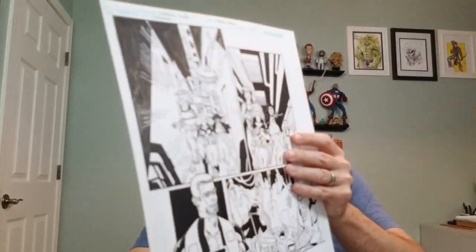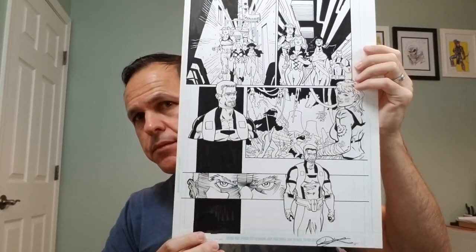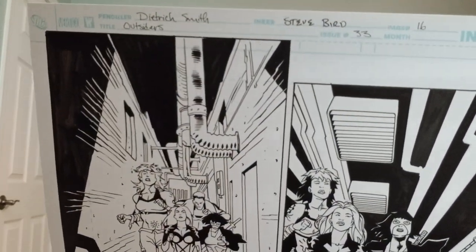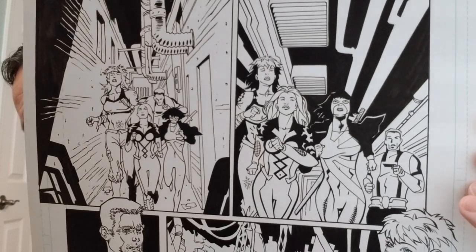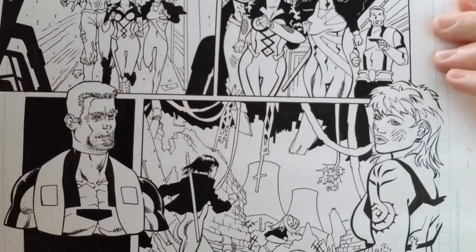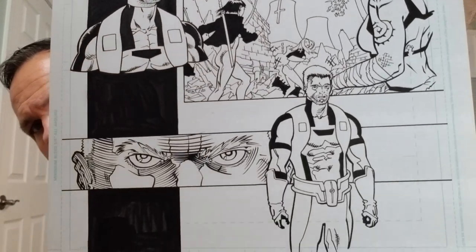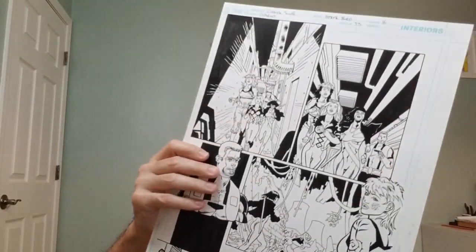Let's get started with Dietrich Smith. The first piece we have is from The Outsiders, issue number 33, and this is page 16. Signed at the bottom. Steve Bird was the inker on this issue.